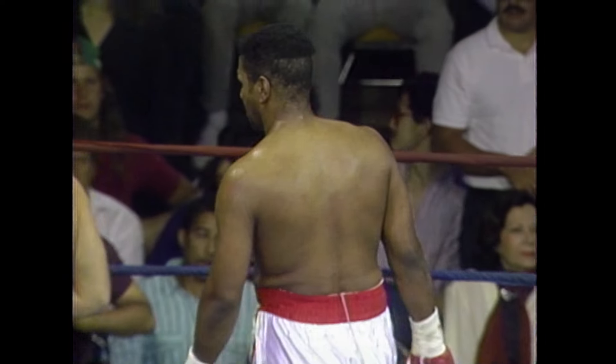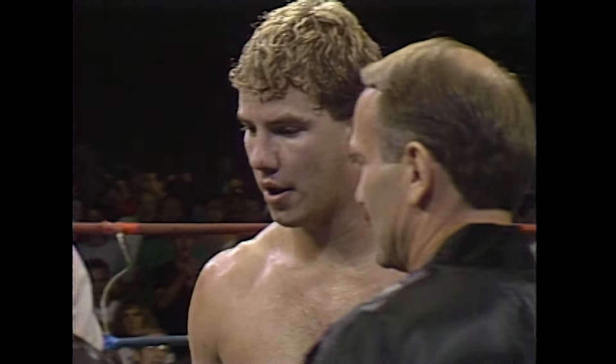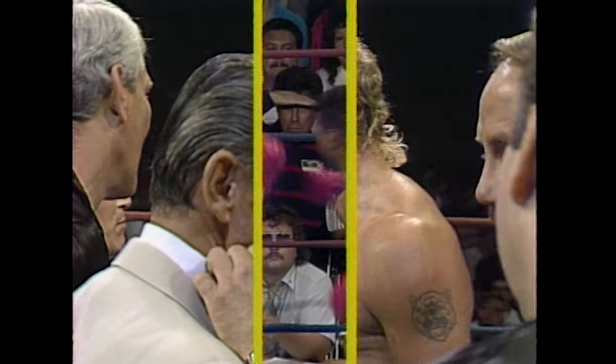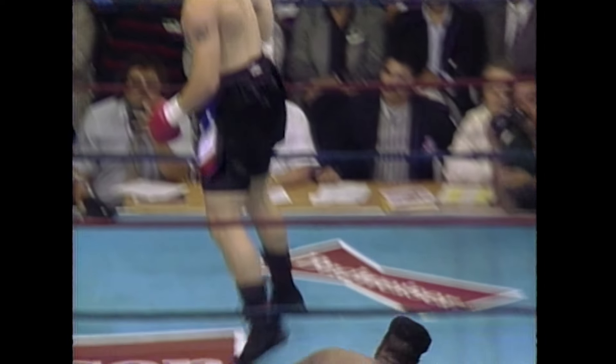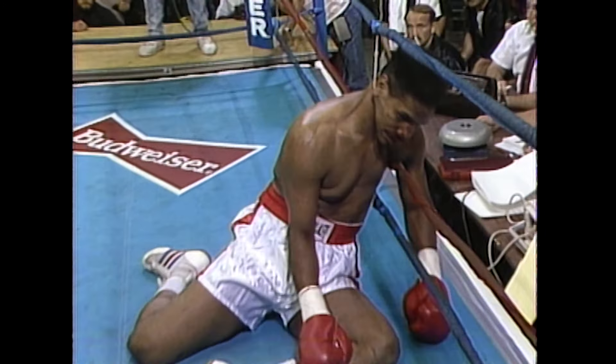One of the features we have here on ESPN is our punch counter, and with that right hand by Tommy Morrison, Harry Terrell almost became a part of our punch counter — he fell right into the punch profile computers. We'll see the first knockdown: a good short left hand by Morrison, a good example of how he shortened up that left hook. And here is the final knockdown — overhand right. He heads through the ropes, smashes the computer, and luckily does not get injured.